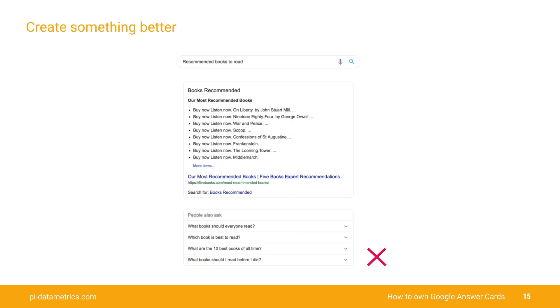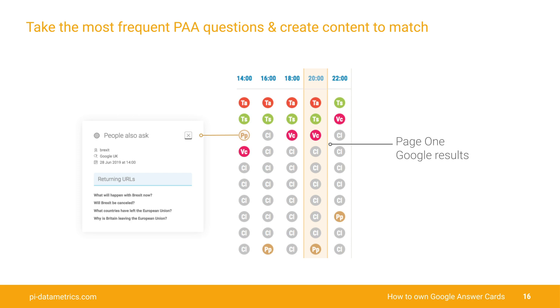Next, if there's no US answer card, look for answer cards from your country and then simply create something better — something that sounds better, that looks better, is better architected. Where there is no answer card, look in the SERP for the People Also Ask feature, as you can see in this example. Look across a period of one or two weeks, take the most commonly asked questions, and then create content and optimize it in the way I'm going to show you in just a second.